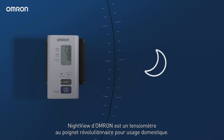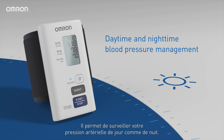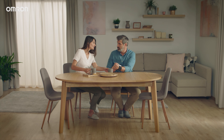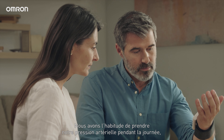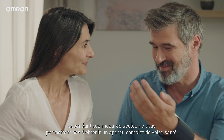Omron's Night View is a pioneering wrist blood pressure monitor for home use that tracks both your daytime and nighttime blood pressure. We are used to measuring our blood pressure during the day, but daytime measurement only gives you half the picture.